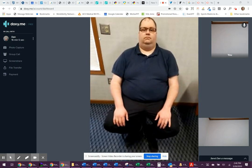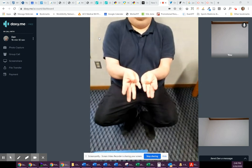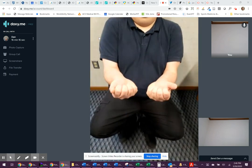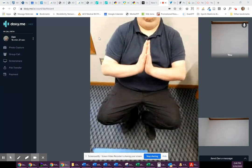Go ahead and hold your palms up and bring your thumbs across to the base of your pinky finger. Now open up your hands completely and then close your rest of your fingers to your palm. Now put your palms together and extend your wrists.